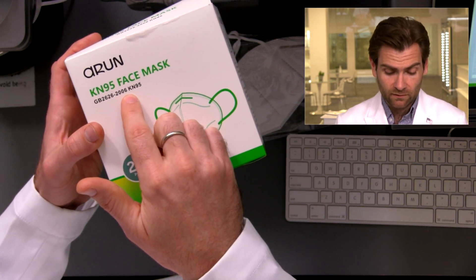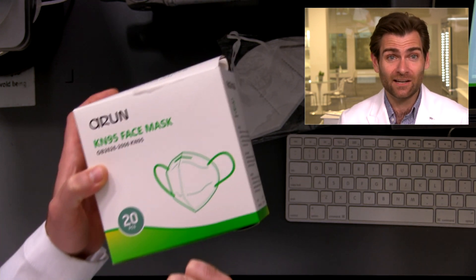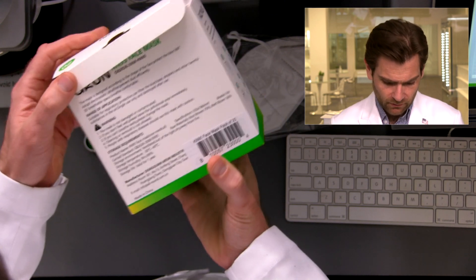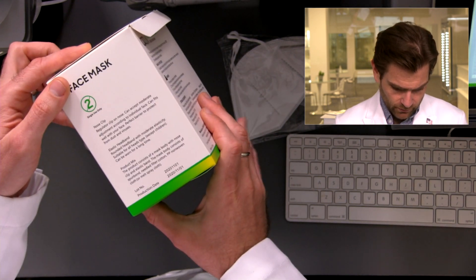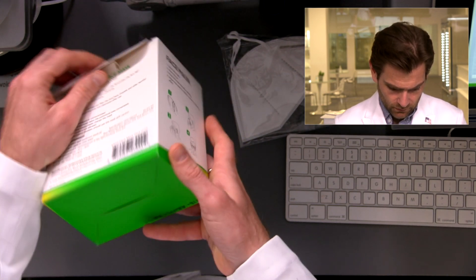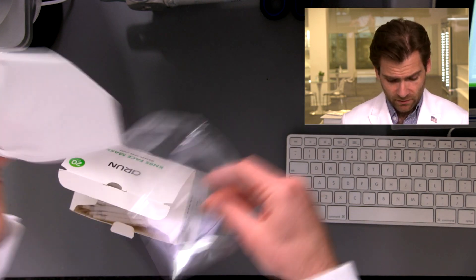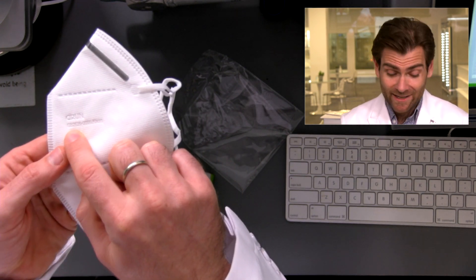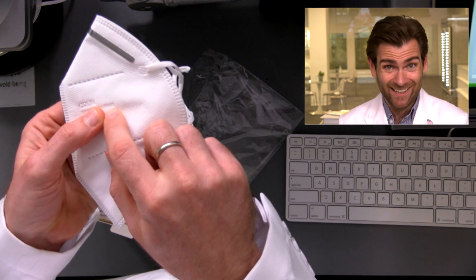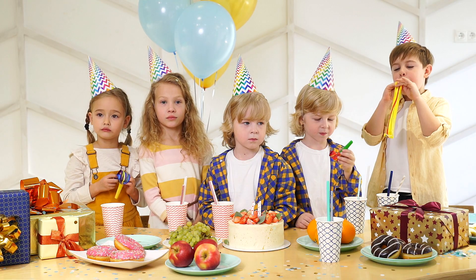Now let's look at the box. I do like it — soft-touch box. It says KN95 and GB2626, which is the standard — specifically GB2626-2006. When you see a year at the end of a standard, that's when it was made. The most updated standard is 2019, so this one's a bit old, which is actually very common. On any KN95, it must say the manufacturer name, 'KN95,' and 'GB2626.' If it doesn't say those things, it's probably not a real KN95 and probably won't protect you.